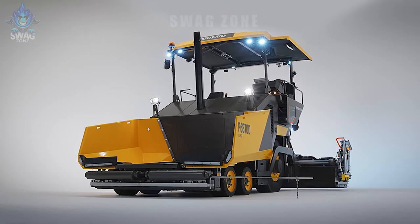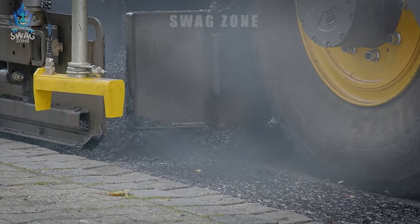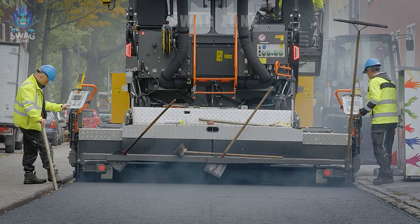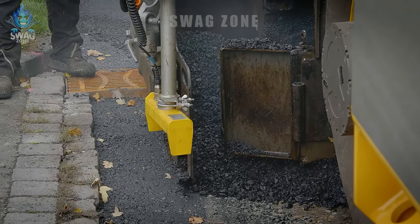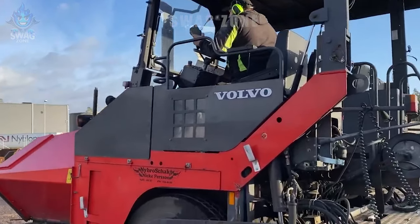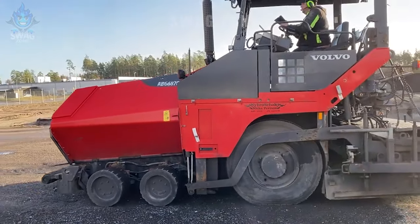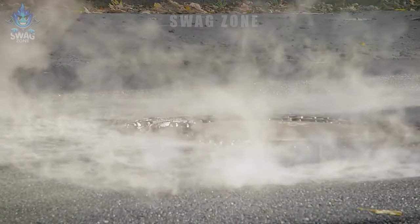The P6870 ABG is a feature-packed spreader designed to enhance accuracy and performance. It includes an automatic control system to ensure uniform road coverage and can be equipped with a GPS system for automated paving and increased accuracy. The machine has a user-friendly operating system, allowing the operator to effectively adjust and control the paving process. Although it weighs only about 18,000 kilograms, it is capable of paving roads at a speed of 700 to 1,400 tons per hour with a rated capacity of up to 150 horsepower.